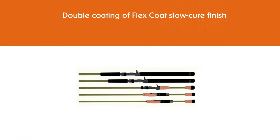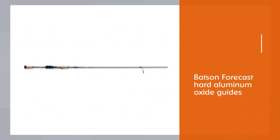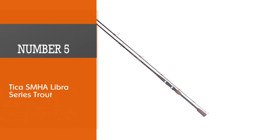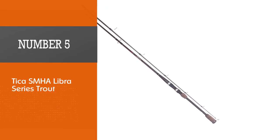The other components are also top-notch: Fuji reel seats, Kigan 3D guides with aluminum oxide rings, a Kigan hook keeper, and a split grip cork handle with EVA trim.